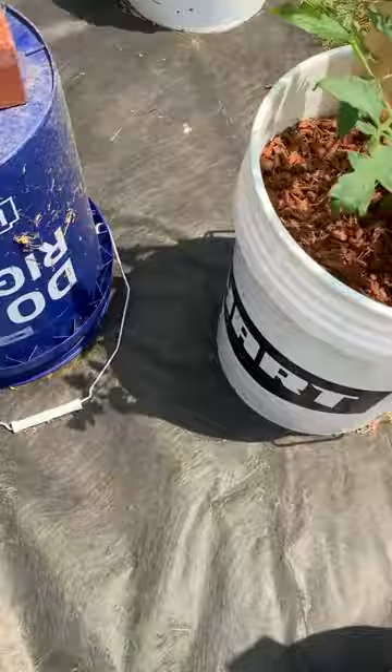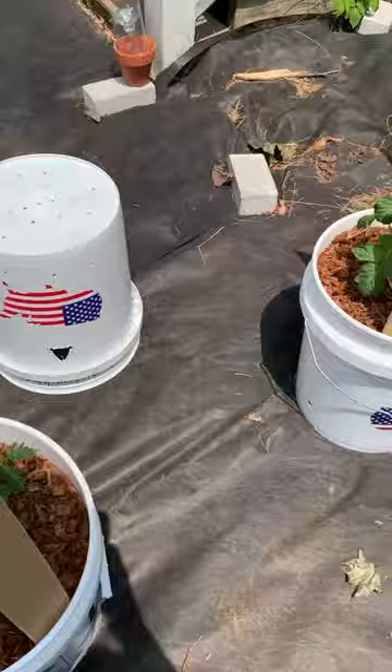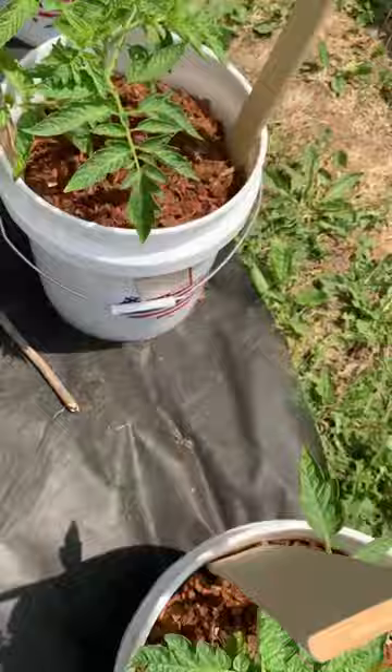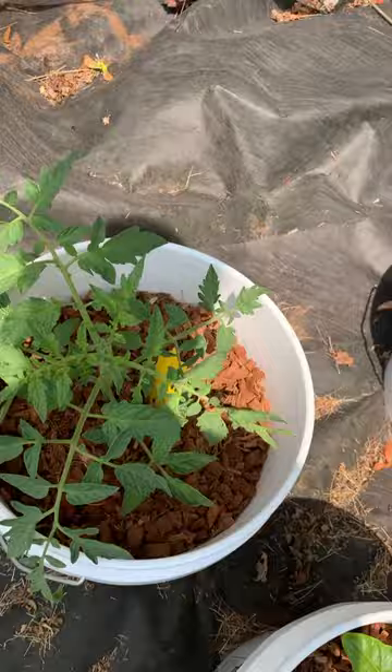Tomato, tomato, some peppers, tomato. Tomato, peppers, tomato, peppers.